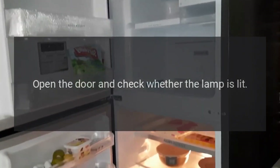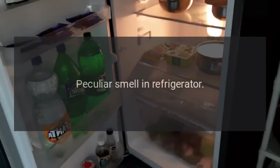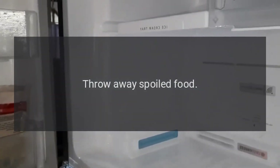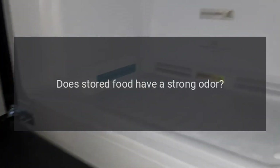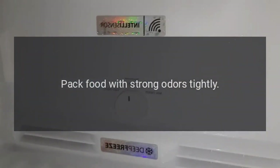Peculiar smell in the refrigerator: Do you need to clean it? Clean the refrigerator. Does stored food have a strong odor? Pack food with strong odors tightly.